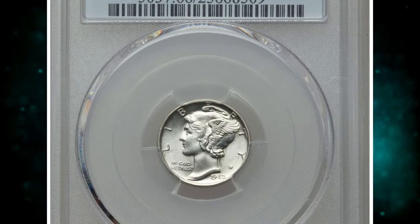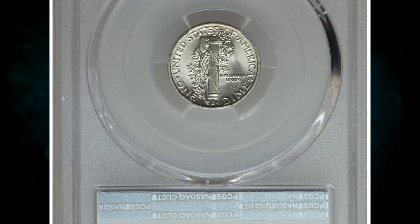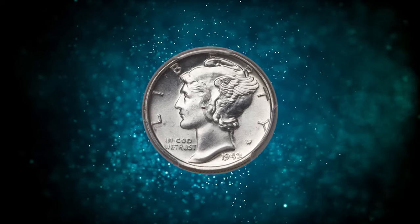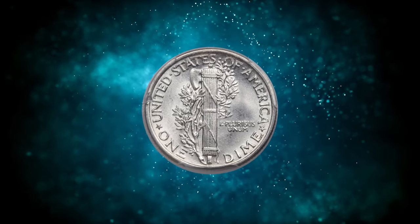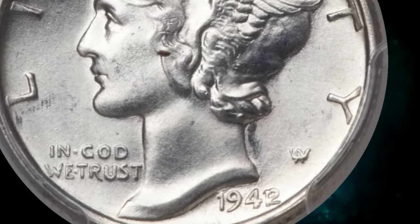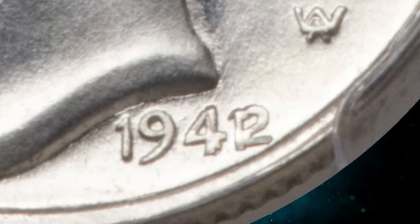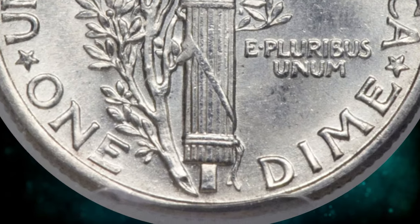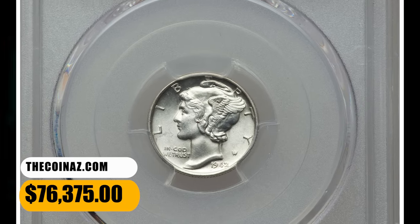Number 3: 1942 Mercury Dime with Overdate, graded in mint state 66 full bands by PCGS. Surviving examples, especially those in high grades, confirm the explanation that the overdate is essentially a doubled obverse die that shows both dates. The entire date shows slight doubling that becomes more pronounced from left to right. This impressive, sharply struck premium gem exhibits brilliant and frosty silver luster on its untoned surfaces. The obverse and reverse fields show myriad parallel die polishing lines. It was sold for $76,375.